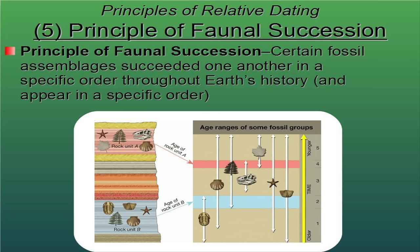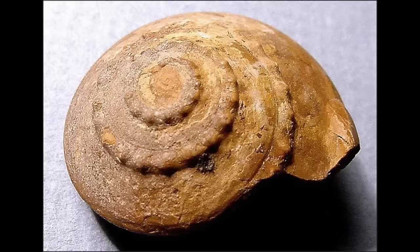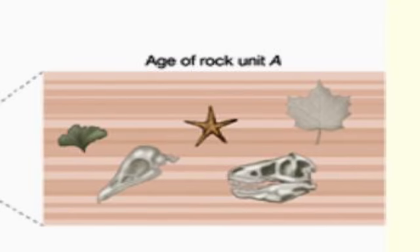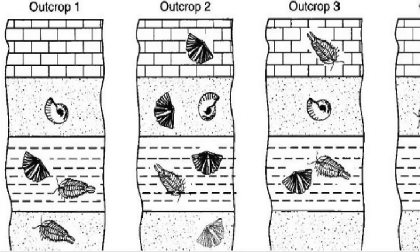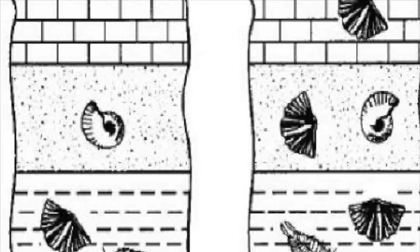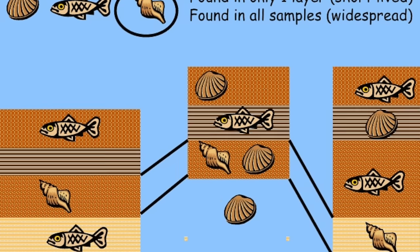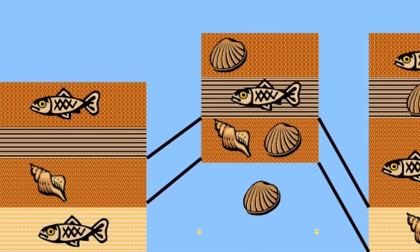The fifth principle that we follow is what's called the principle of faunal succession. This just states that certain fossil assemblages occurred in a certain order throughout geologic time. If you find a rock with horse bones in it and a rock with stegosaurus bones in it, you know that the rock with stegosaurus bones is older because stegosaurus didn't exist at the same time that horses did. A lot of times what we find are marine organisms — things like snails, and clams, and fish, and trilobites, which are kind of an extinct horseshoe crab. We have certain assemblages of fossils that only existed together at certain periods of time. Within these groups of fossils, we can find what are called index fossils — creatures that existed for a very short period of time but were found almost everywhere in the world. These are very important because they tell us exactly when in time we're looking, and they become very important in figuring out where everything else is relative to that time.